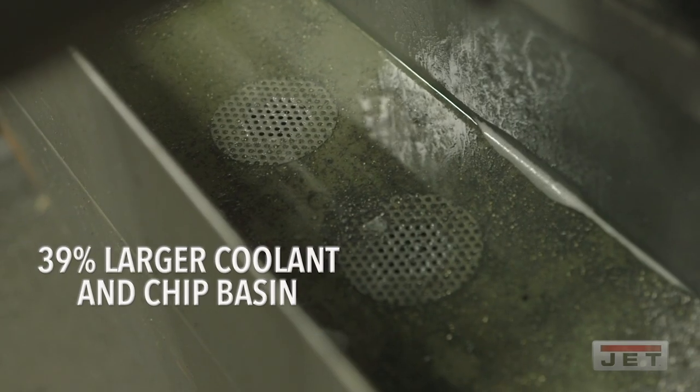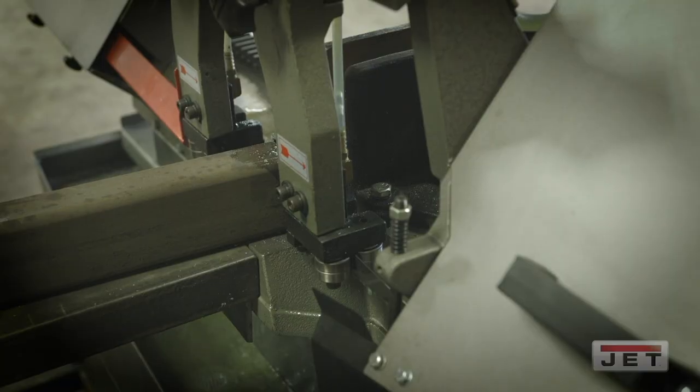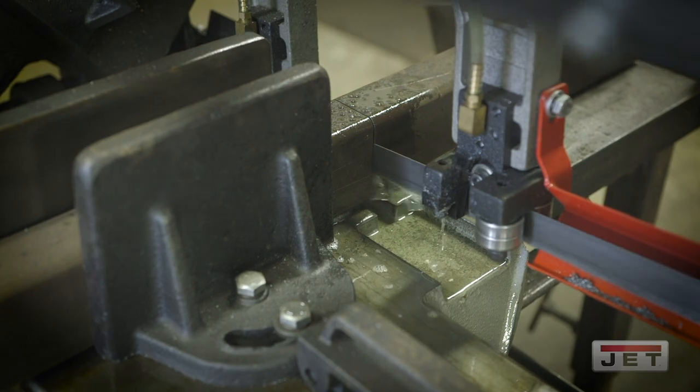The coolant tray is a great feature — they've enlarged it to a 4.5 to 5-inch catchable basin. Coolant for us is not cheap, and you're going to get a little that comes out. But in this case, 90% of it is going to be recaught and brought back into the system.